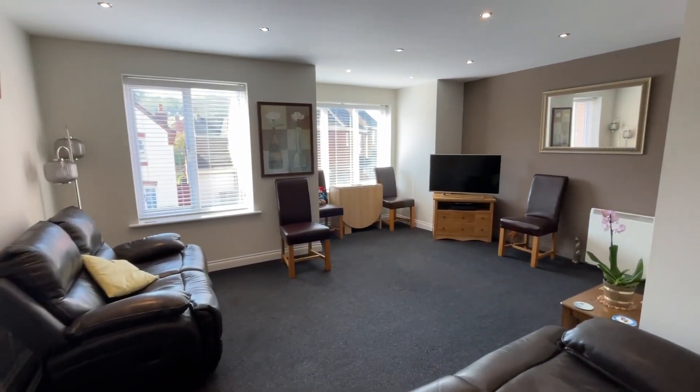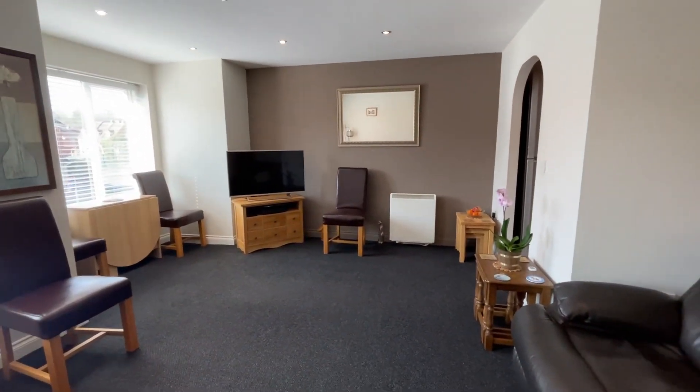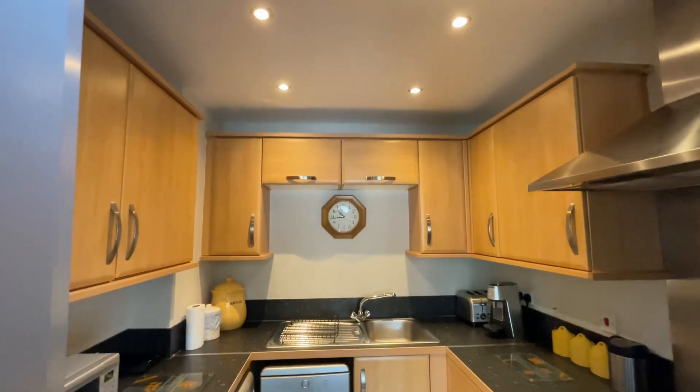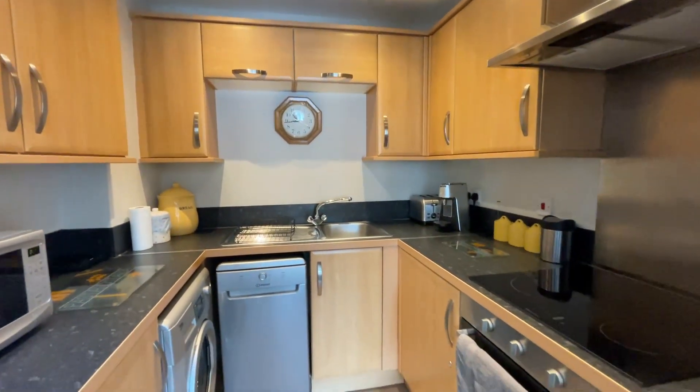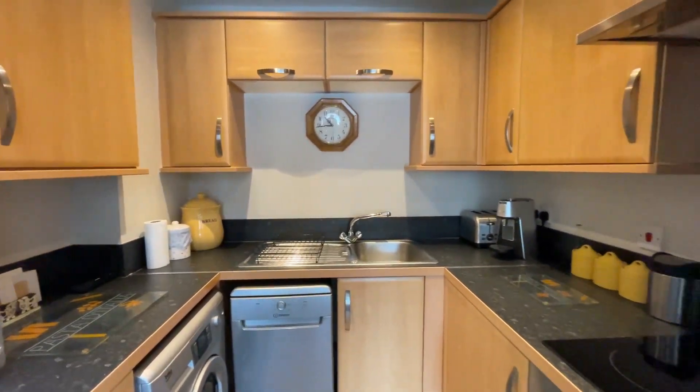As we step immediately into this property we're met by this great-sized lounge slash diner slash kitchen space. This room has ample space to put in furniture such as sofas, even if you wanted a dining room. You've also got the kitchen adjoining, brand new flooring, and plenty of room for appliances and wall and base units.